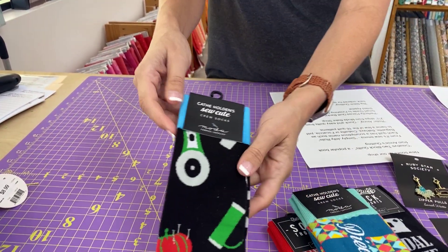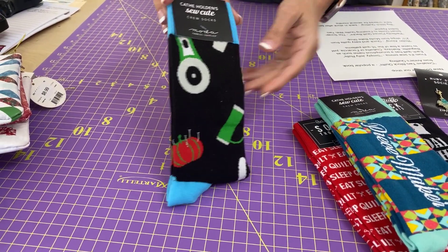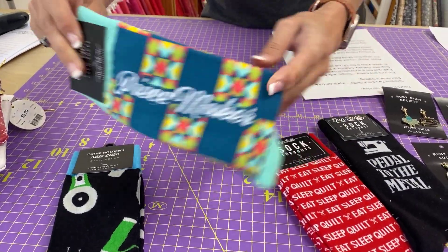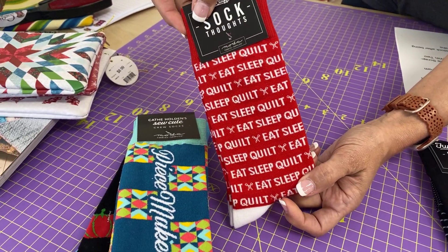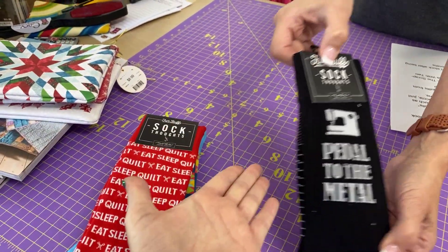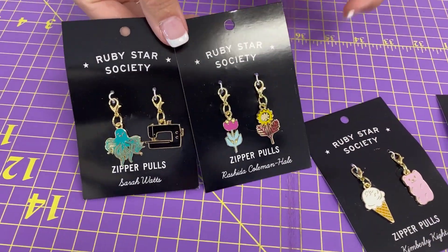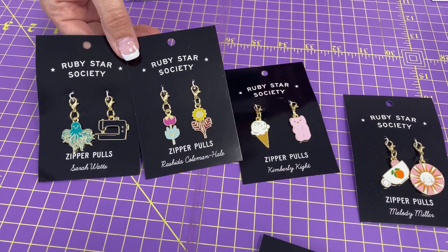We also have new socks in stock by Kathy Holden — these are notion-y socks, all by Moda. We have one called the Peacemaker, then Eat, Sleep, Quilt, Repeat — and who can't get on board with that one? And Pedal to the Metal — Susan wants that one. And then we have these really great little zipper pulls that I'm going to grab a few of for my backpack, which has way too many zippers, to help me figure out what's where.